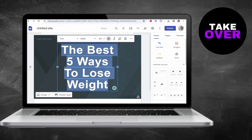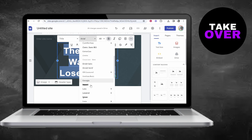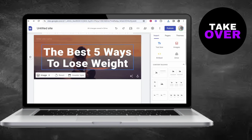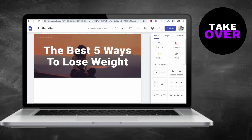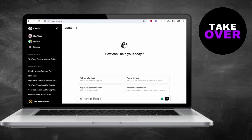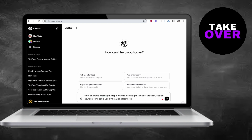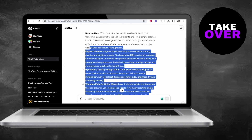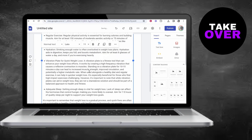Once your landing page is ready, it's time to link it to your pin on Pinterest. Instead of directly linking to the affiliate product, which can lead to account bans, you'll direct users to your landing page. This page serves as a bridge between Pinterest and the affiliate product, offering valuable content and subtly promoting the product.